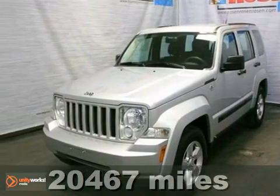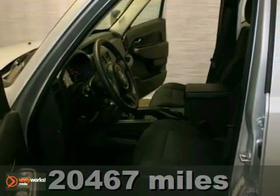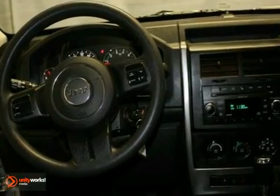Here's a 2011 Jeep Liberty. It's an extra-clean, one-owner, local trade-in with four-wheel drive, alloy wheels, and the remaining three-year, 36,000-mile factory warranty.